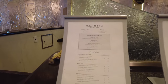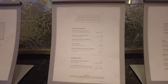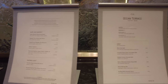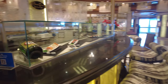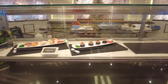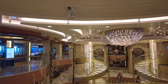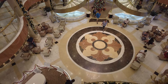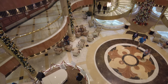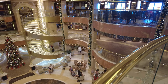Here is the Ocean Terrace Seafood Bar — more like a sushi bar. Unlike Celebrity, it's not Sushi on 5, it's actually sushi on seven. This was always pretty crowded during the day when it was open — people love their sushi. Here's a great view of the Piazza area looking down from Deck 7 — this area is absolutely gorgeous and had things going on on all these decks throughout the cruise.